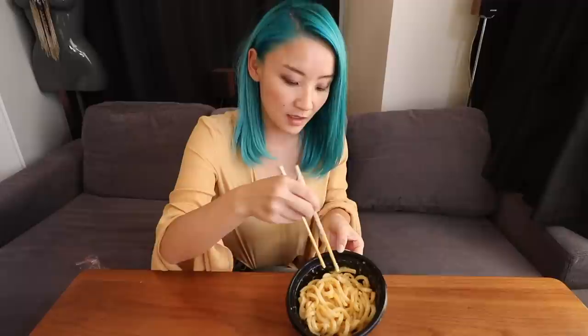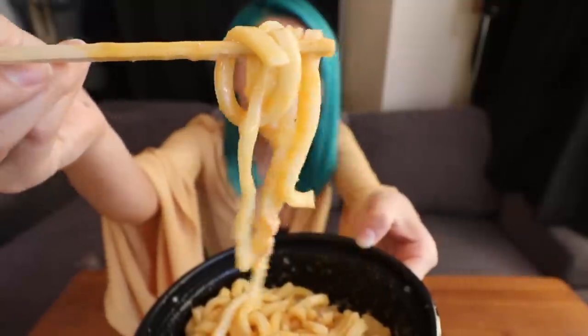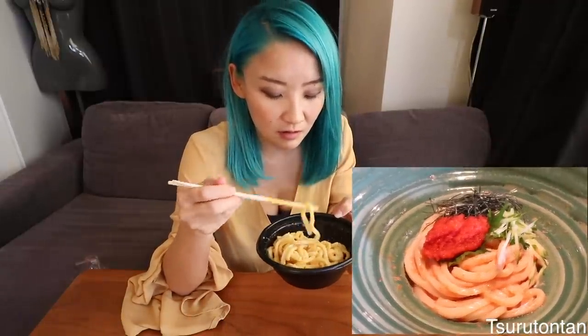I like udon, especially from Family Mart — it's a safe noodle to buy. Super cheesy. I don't really taste the mentaiko — I taste more cheese. The noodles are al dente. I wish I could taste more mentaiko though.